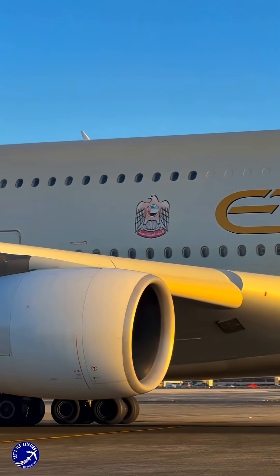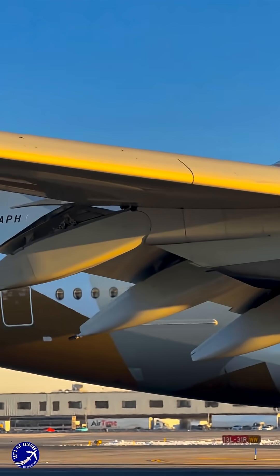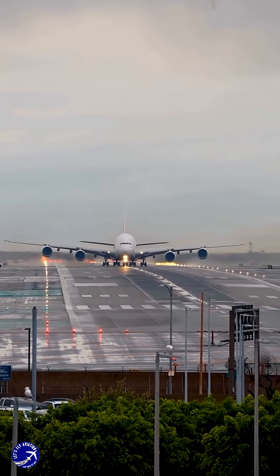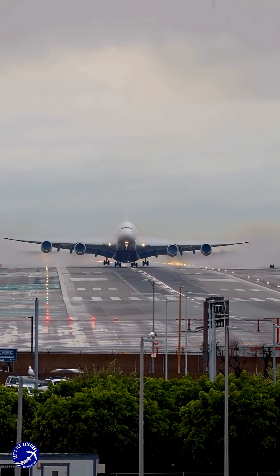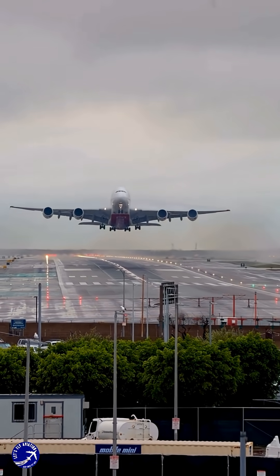It's a dream machine that blends the grandeur of past aviation ambitions with the sustainable technology of the future. What do you think? Should Airbus and Rolls-Royce actually consider this mighty hybrid, or is the future of aviation focused elsewhere? Let us know your thoughts in the comments below. Debate and discussion are what make this community great.